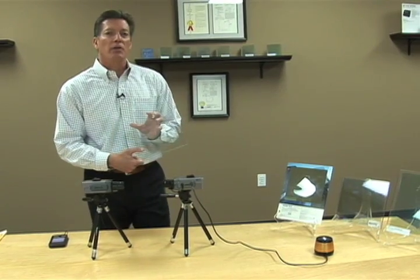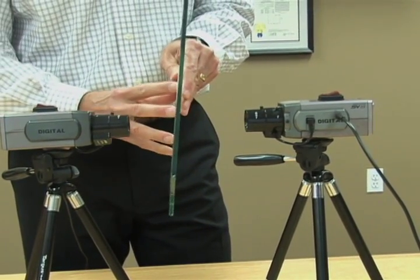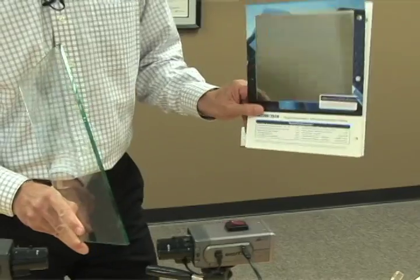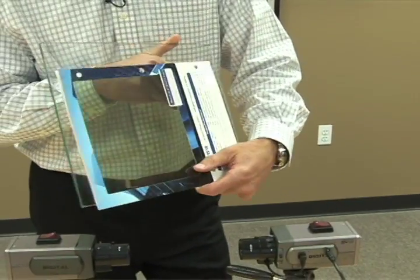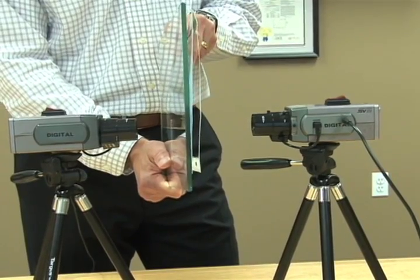In a secure work environment, chances are you have windows. This is a standard piece of glass. As you can see, it doesn't have any effect on the laser eavesdropping. However, SD2500 technology in the film form, coated on the innermost surface of the glass, defeats this threat.